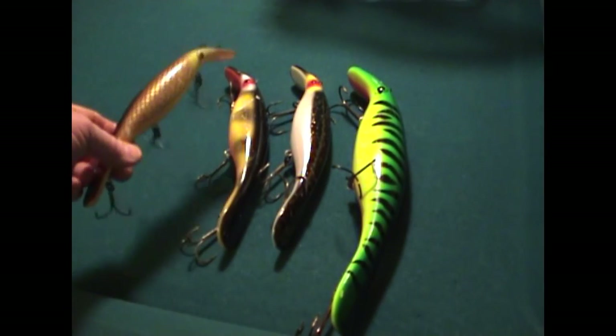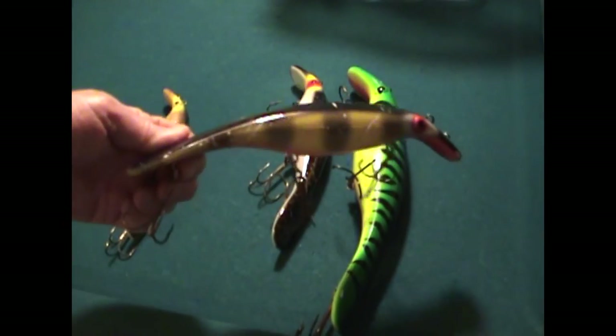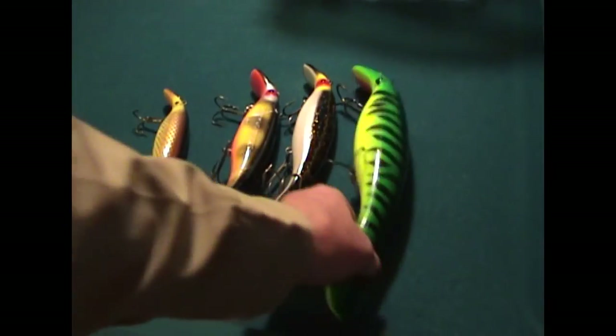This is an 8 inch. This is a 10 inch. And the big one here is a 13 inch.